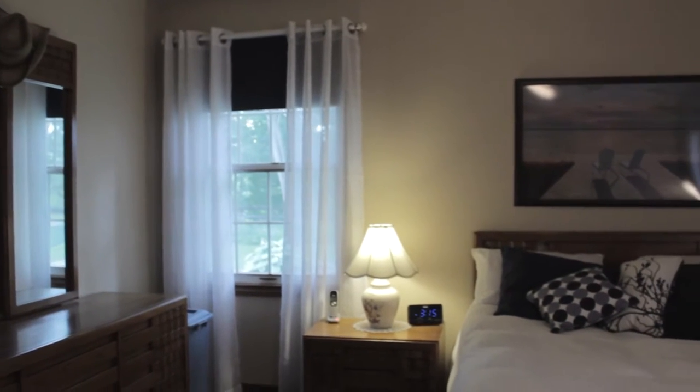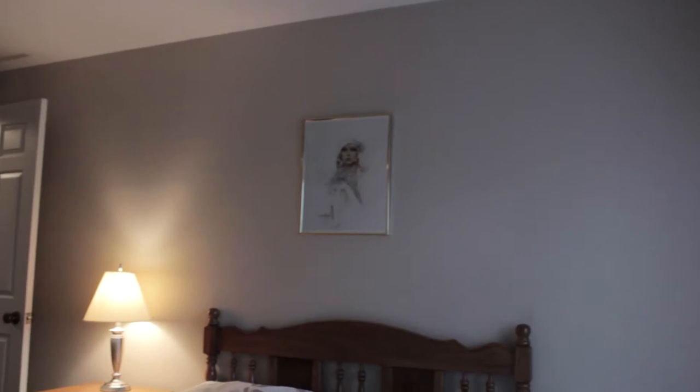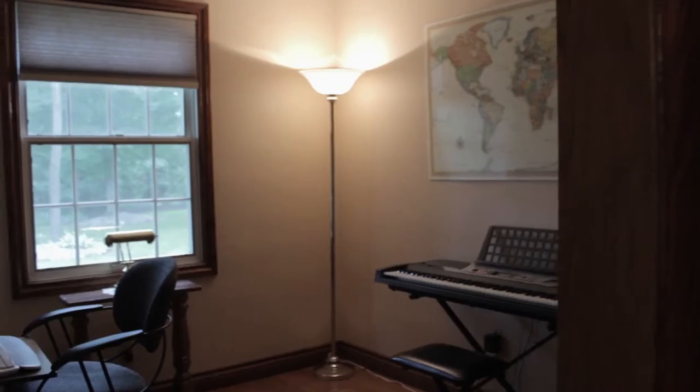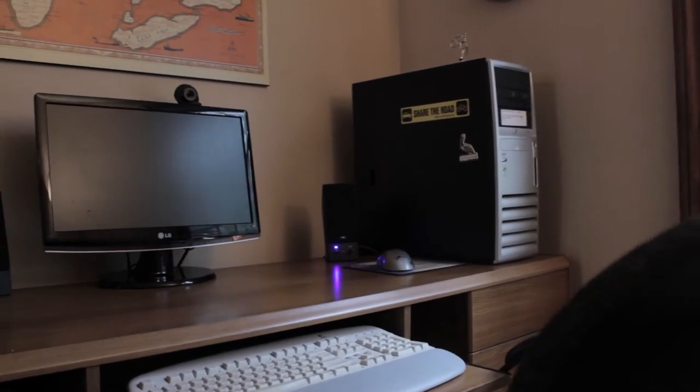The main floor master bedroom is spacious with double closets, as well as a newly renovated four-piece en-suite bathroom. The upper-level bedrooms include a double closet in one and a walk-in closet in the other. The fourth bedroom on the main floor has a single closet and can also be used as an office workspace.